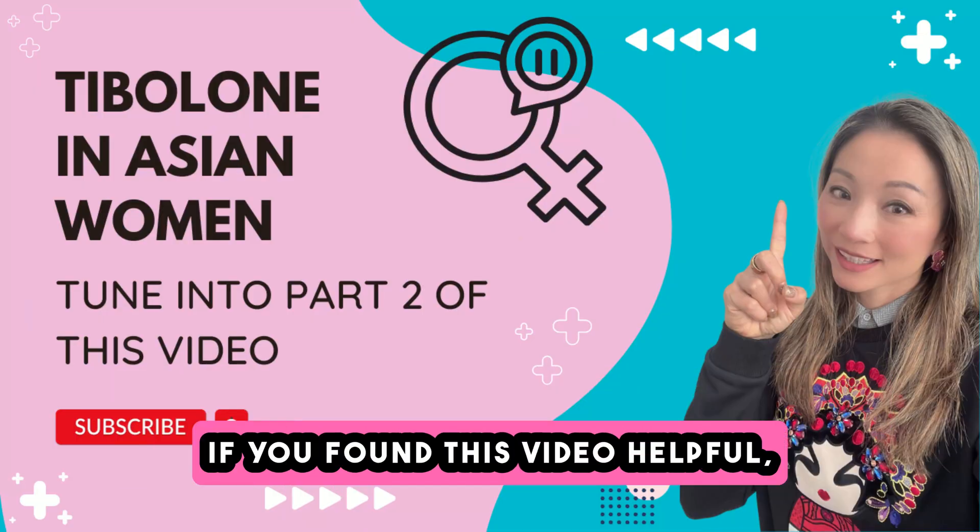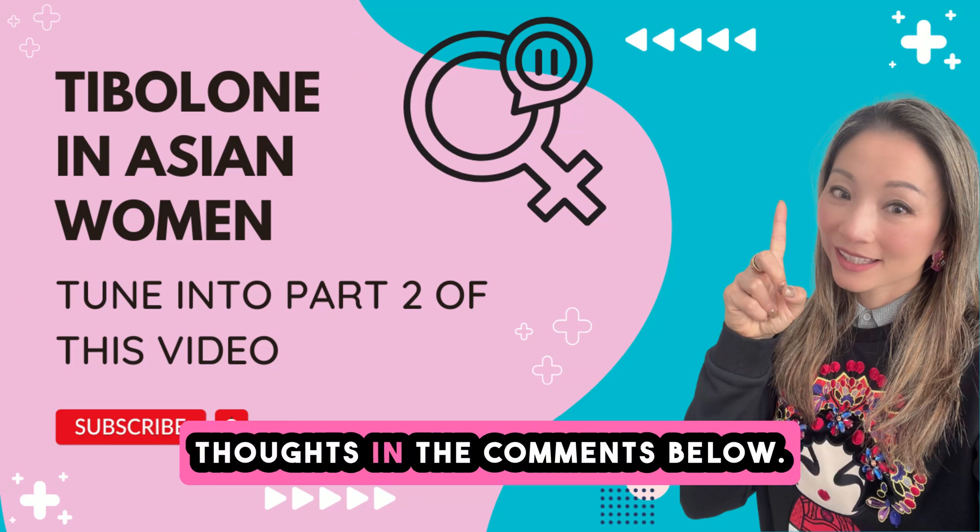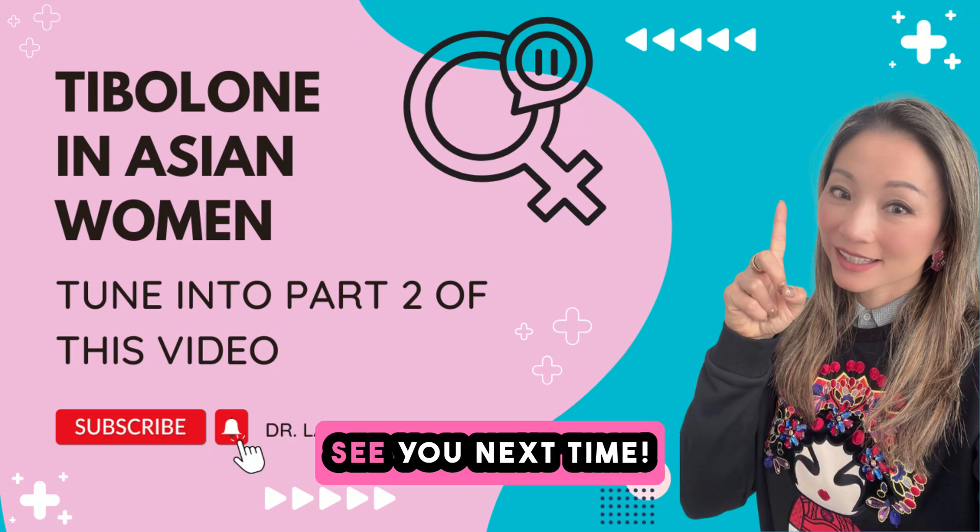Thanks for watching. If you found this video helpful, please like, subscribe, and share your thoughts in the comments below. See you next time.